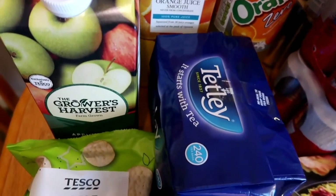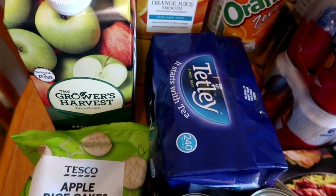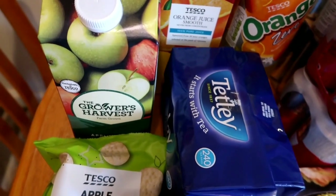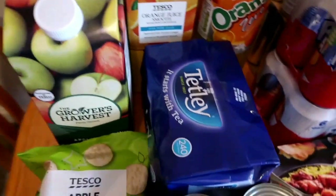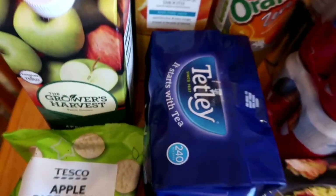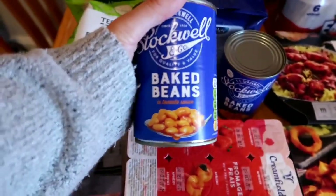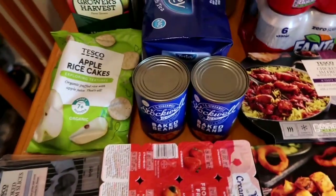I generally stick to Tetley or PG Tips and go with what's on offer. I can't remember how much they were - I'll put a little note in the comments - but they were on offer and I got a good price, and that is 240 bags which will last us a while. The obligatory baked beans - I've always got to have baked beans in the cupboard because they go with just about everything and they make a great snack. Beans on toast.